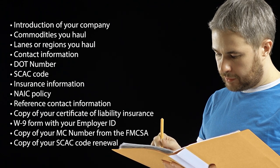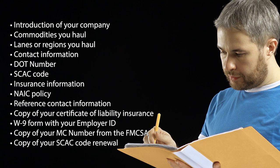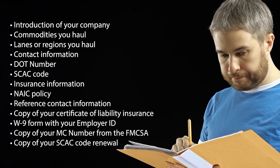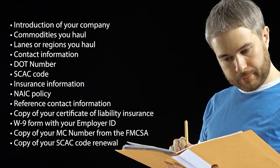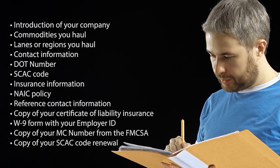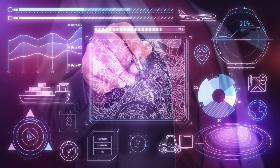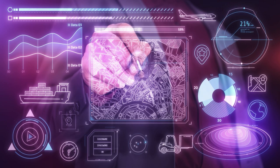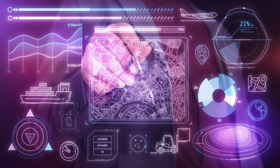Also include your NAIC policy, reference contact information from other trusted customers or brokers, a copy of your certificate of liability insurance stating your policy and insured limits, a W-9 form with your employer ID, a copy of your MC number from the FMCSA, and a copy of your SCAC code renewal. Take this a step further by offering shippers complete visibility on their loads — such as giving them login information to see where their freight is on your telematics device or other GPS tracking system.